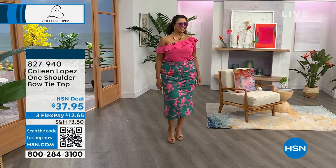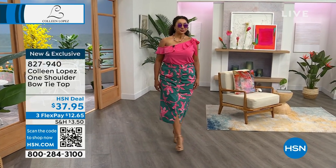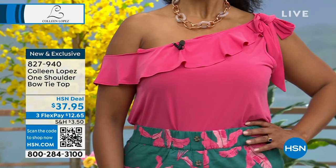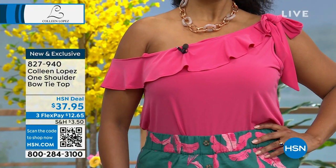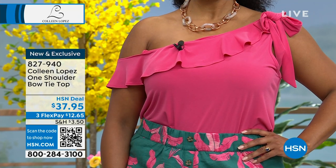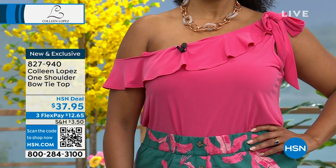Whichever color you like — the gorgeous gold, the fun pink, the black — we have just a couple hundred in each color. It's brand new, it's exclusive, and it's just a great little top. If you'd like yours, the item number is 827940. Throw it in the washer, throw it in the dryer. It's 25 inches long.